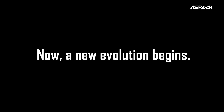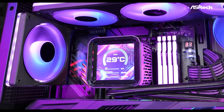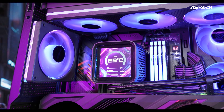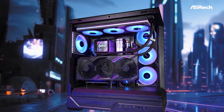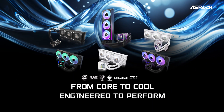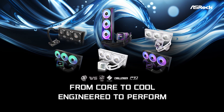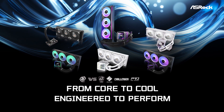Now a new evolution begins, engineered through extensive development shaped by everything we've learned. Introducing the ASRock all-in-one liquid cooler — from core to cool, engineered to perform.